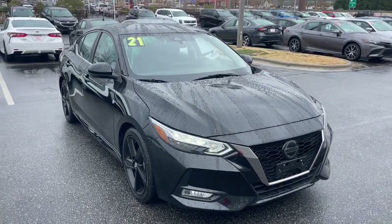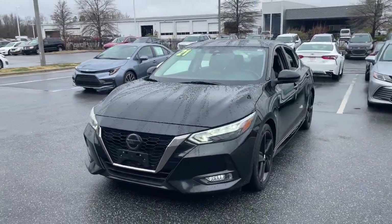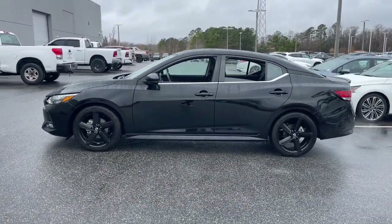You'll have love at first sight with the 2021 Nissan Sentra. This vehicle is an outstanding buy with fewer than 70,000 miles on the odometer. Comfort, convenience, safety, and fun are all yours in the sleek and spirited Sentra.